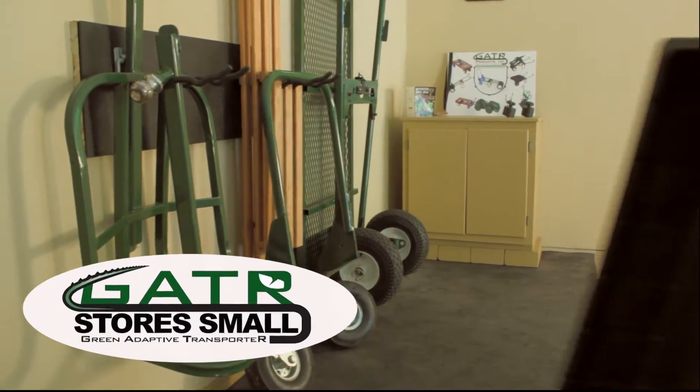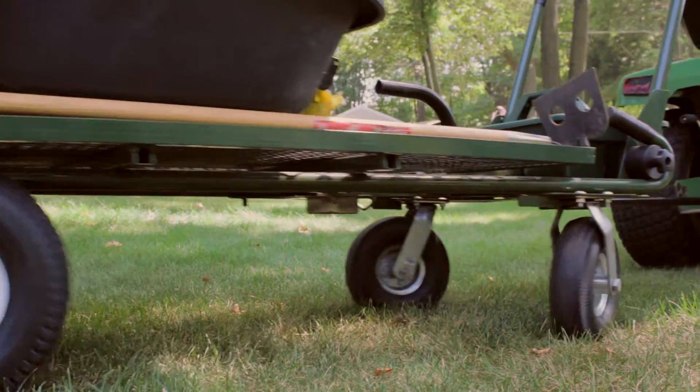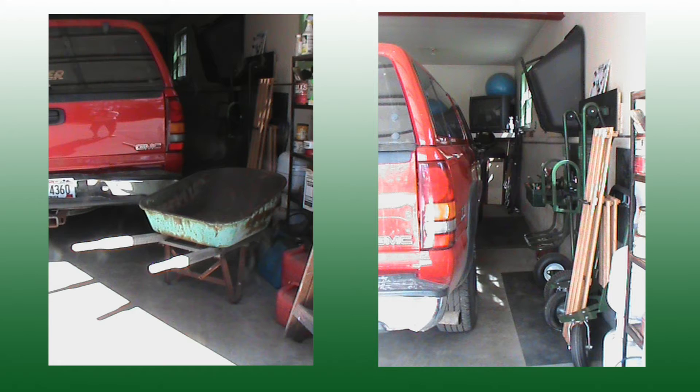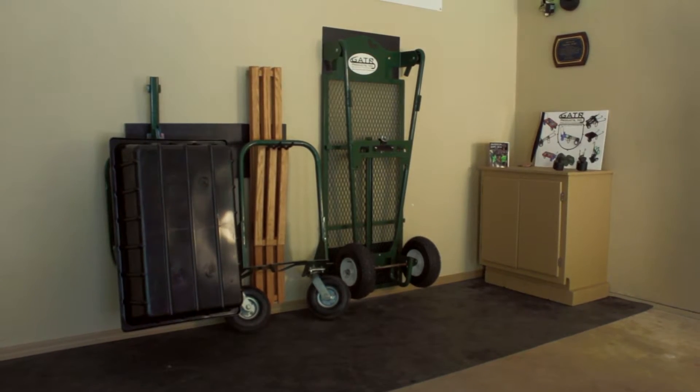Gator stores small. The heart of the Gator is the adaptive transporter's high-quality frame, and with selected attachments that get stored off the floor, it will take less floor space than a wheelbarrow or wagon alone. Just imagine the space you'll save.